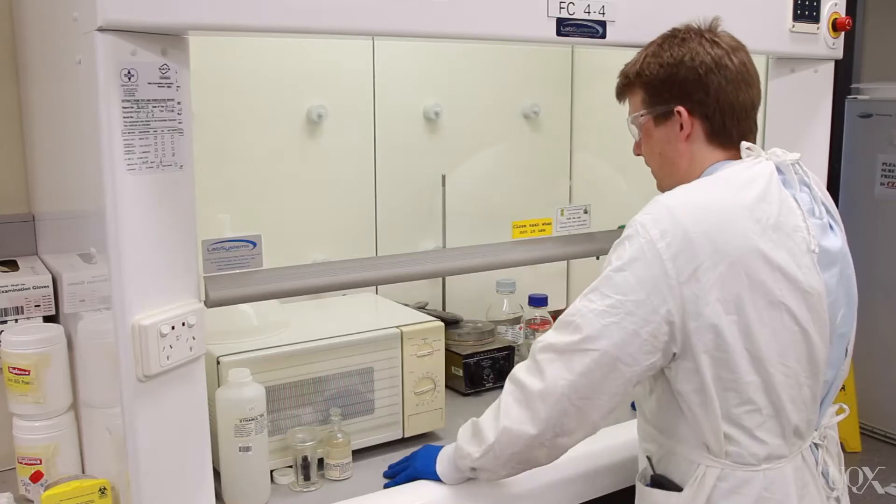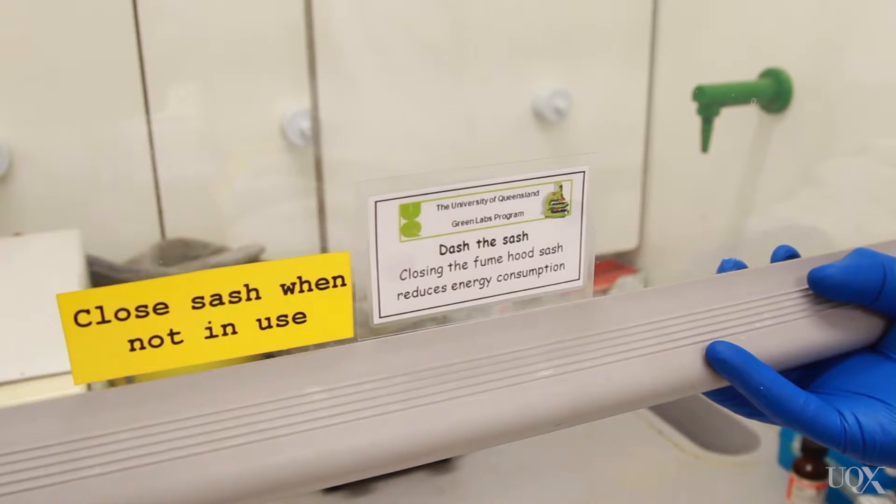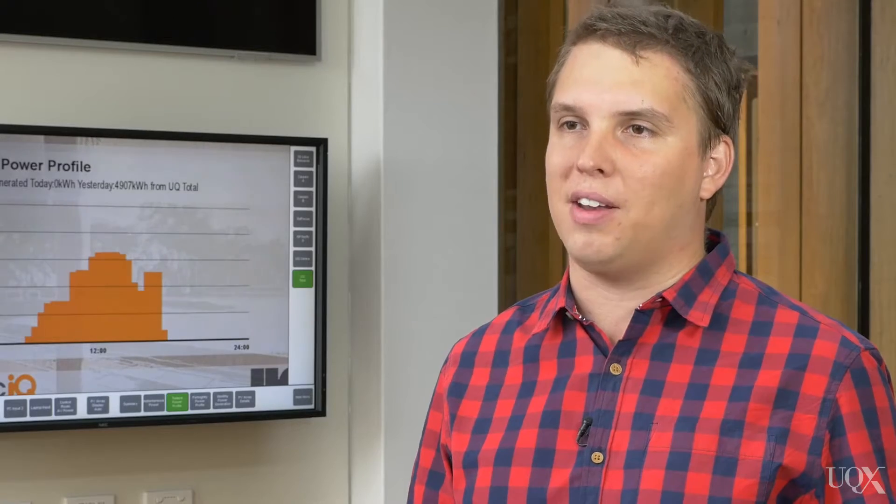One of the particular areas we're interested in focusing on is reducing the energy intensity of our laboratory spaces. Laboratories, due to the nature of the heating and cooling and the other equipment they require, are really energy intensive. So we want to spend some time looking at what is best practice and what are some of the new and emerging techniques we can use to reduce the energy intensity of these research spaces.